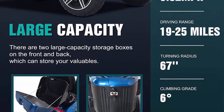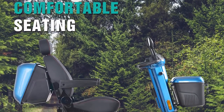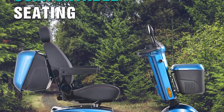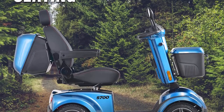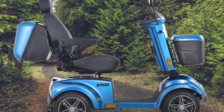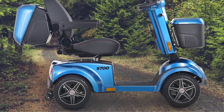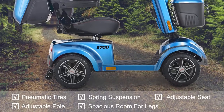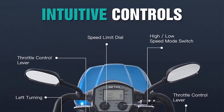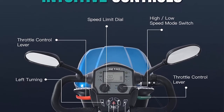Equipped with two sealed 12V 55 elite acid batteries, its max speed is 9.32 miles per hour. The driving distance can be up to 19 to 25 miles per charge. The turning radius is 67 inches and the climbing grade is 6 to 9 degrees. Comfortable equipped with four big pneumatic tires and spring suspension, you can drive smoothly even on gravel driveways.